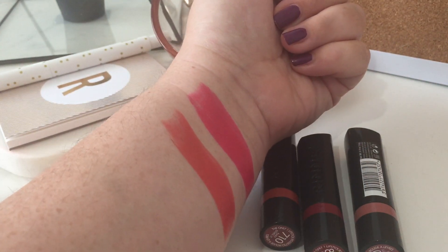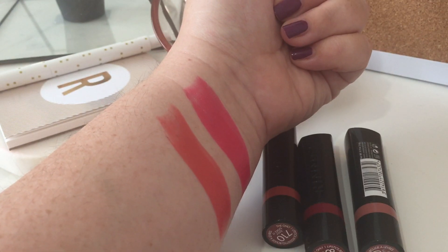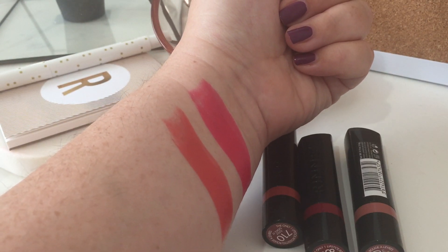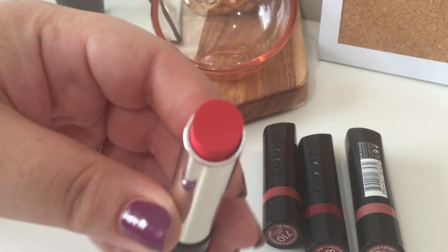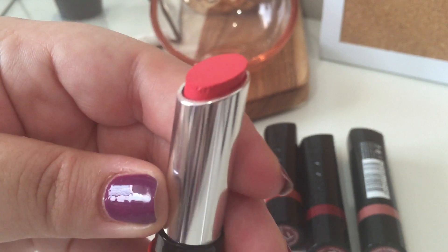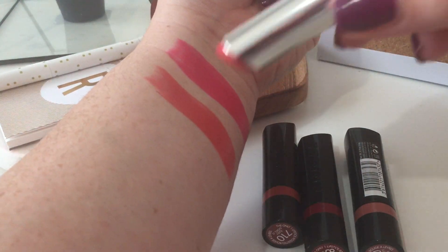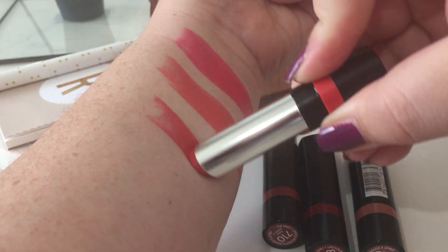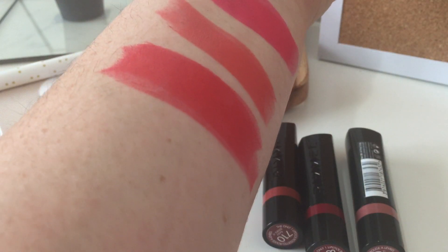Next we have 610 Cheeky Coral — doing this one-handed. This is so bright and beautiful. To my naked eye in the tube it looks quite red, but on the swatch it's really pretty — a lovely coral.